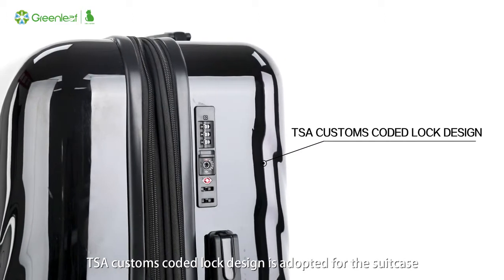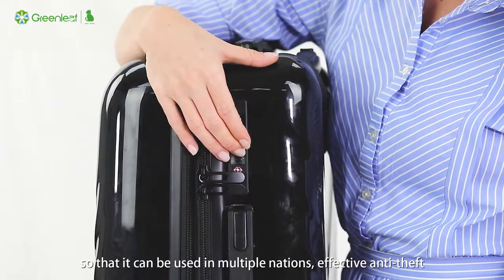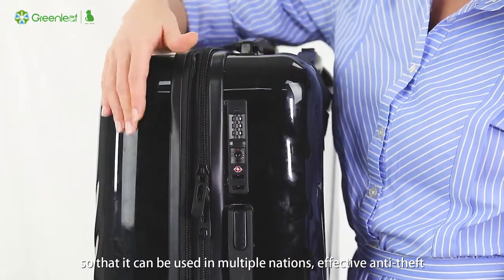A TSA Customs Coded Lock design is adopted for the suitcase so that it can be used in multiple nations. Effective anti-theft protection and rapid clearance inspection will avoid violent unpacking and damaging your luggage.